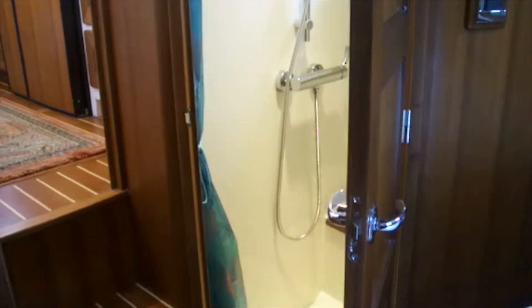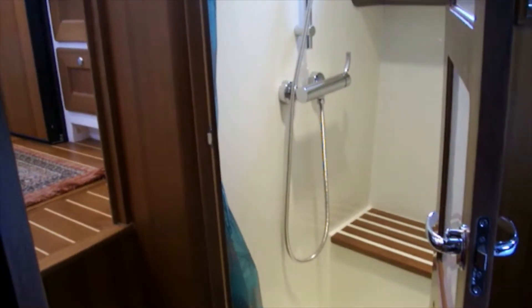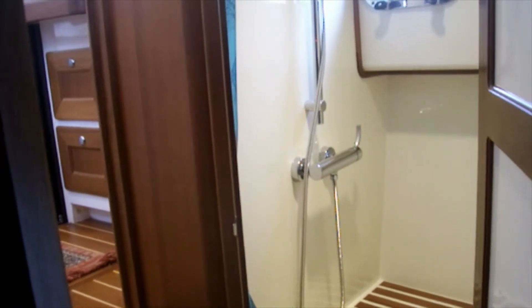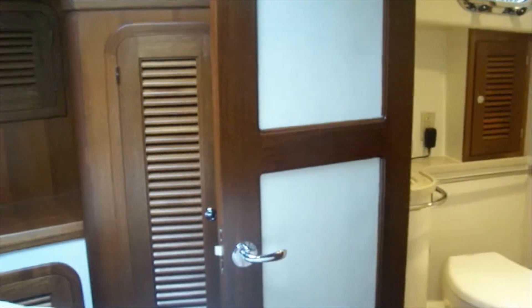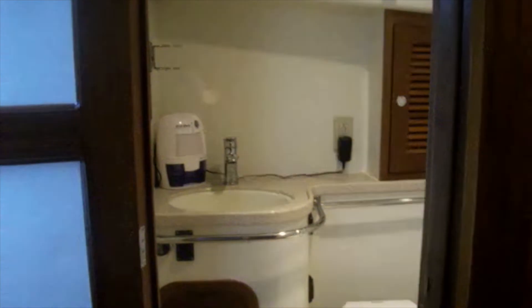In the aft portion of this cabin, you have a good-sized shower on the port side with a little over six feet of headroom in it. Very nicely done, with a shower curtain installed between the door and where it would be getting wet. And then here on the starboard side you have the head compartment, again with a little over six feet of headroom. Very nicely appointed.